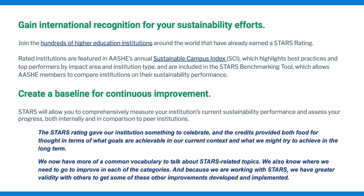STARS also engages the higher education community and builds a culture of sustainability by requiring communication and collaboration at all levels. Students, staff, faculty, administrators, and even community members will all be involved in submitting a STARS report.